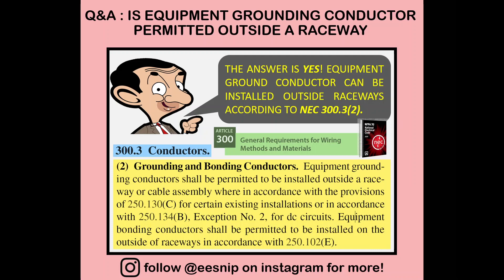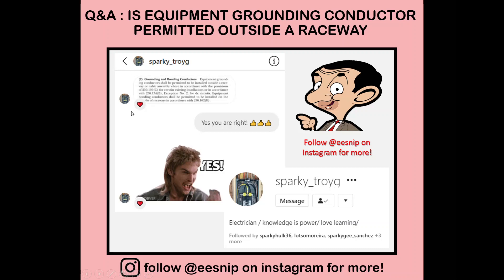Before we go into each article, I'd like to shout out Sparky Troy for sharing his knowledge on this topic. I posted the question yesterday and Sparky Troy quickly answered by sending me a snippet of article 300.3. Thanks Sparky Troy — for all followers, you might try following him also; he posts a lot of great things, amazing installations, and has a lot of experience we can learn from.